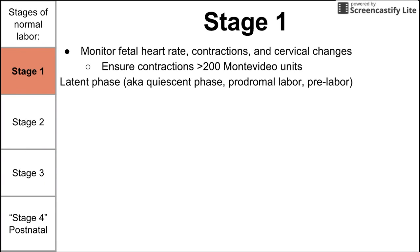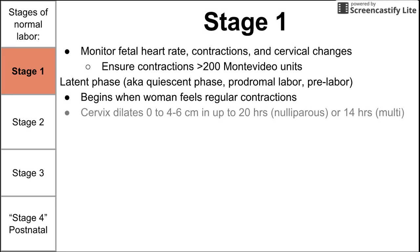There are two main phases that happen during stage one: the latent phase and the active phase. The latent phase is also called the quiescent phase, the prodromal phase, or the pre-labor phase. It begins when the woman feels regular contractions. The cervix dilates from zero to four to six centimeters during this phase, and that endpoint is generally agreed to be between four and six centimeters.